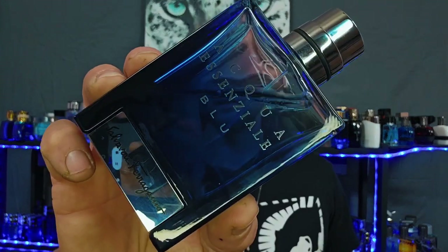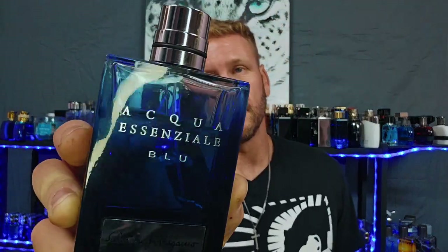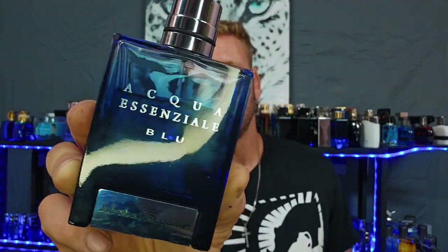One of the reasons I was so happy when I saw this is because if you know this channel at all, I've made mention of Aqua Essenzial Blue. This is my second 100ml bottle — look at the juice level already. I wore it yesterday, that's how much I like it. Alberto Morillas does that one, he does this one, he does Acqua di Giò, Versace Dylan Blue — a lot of my favorite fragrances, that man does.